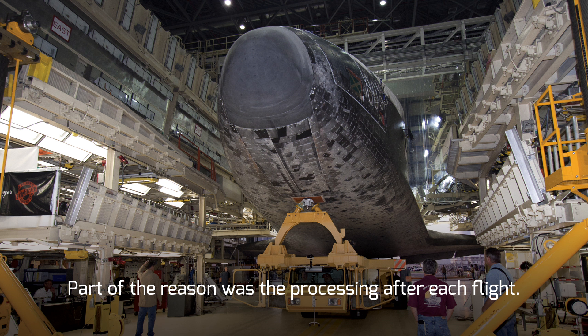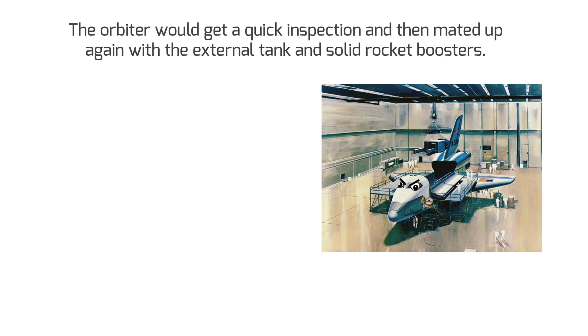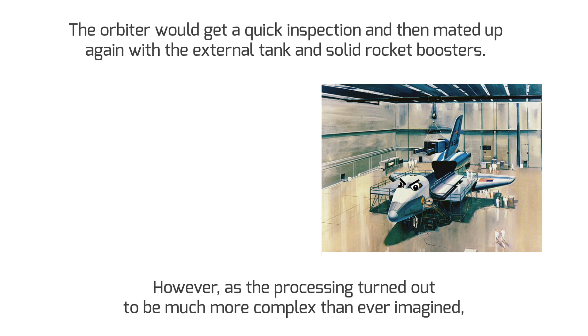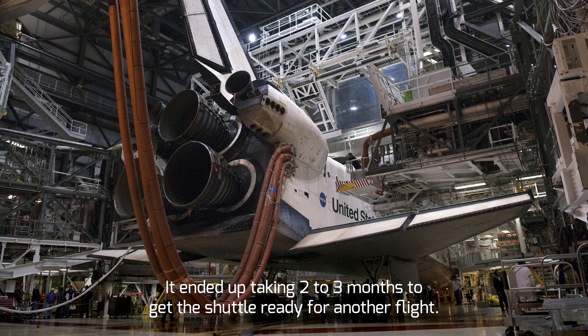So why was the shuttle so incredibly expensive? Part of the reason was the processing after each flight. Originally, the time it would take to get the shuttle ready for another launch was projected to be as little as two weeks. The orbiter would get a quick inspection and then be mated up again with the external tank and solid rocket boosters. However, as processing turned out to be much more complex than ever imagined, it ended up taking two to three months just to get the shuttle ready for another flight.